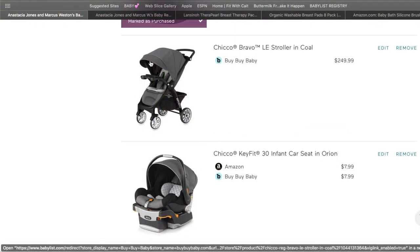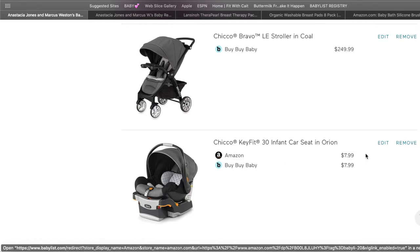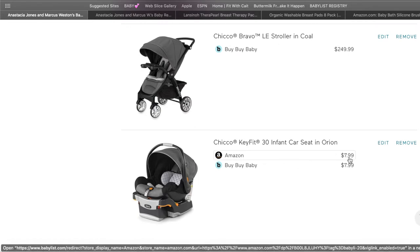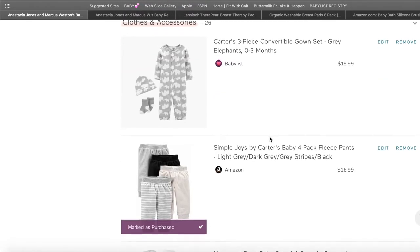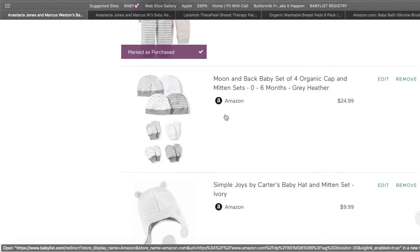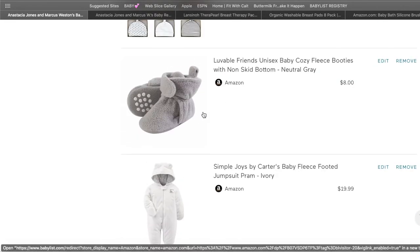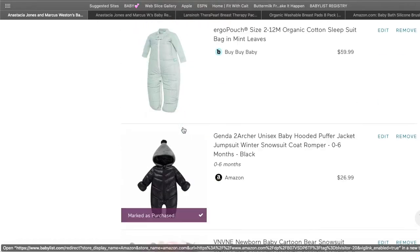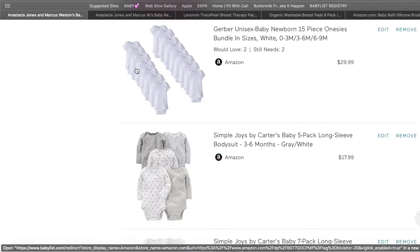We did end up getting a stroller and a car seat — obviously babies need a car seat before you leave the hospital. I don't even know why this is showing $7.99, maybe that's an error, but we did purchase both. I also added some clothes and footies. He did get a lot of the clothes, though he can't even fit them anymore.